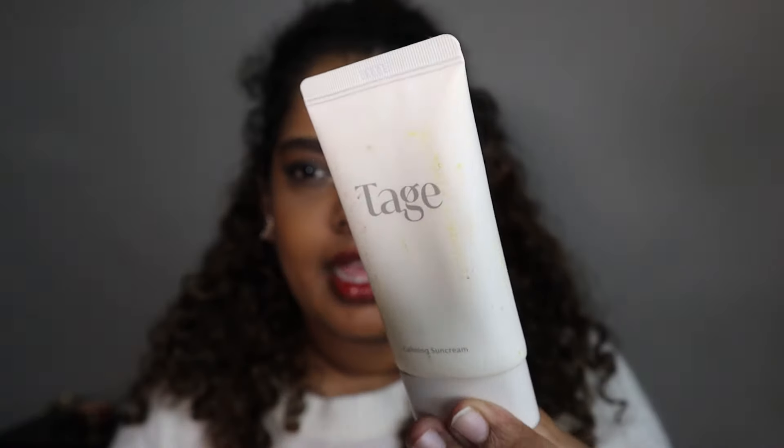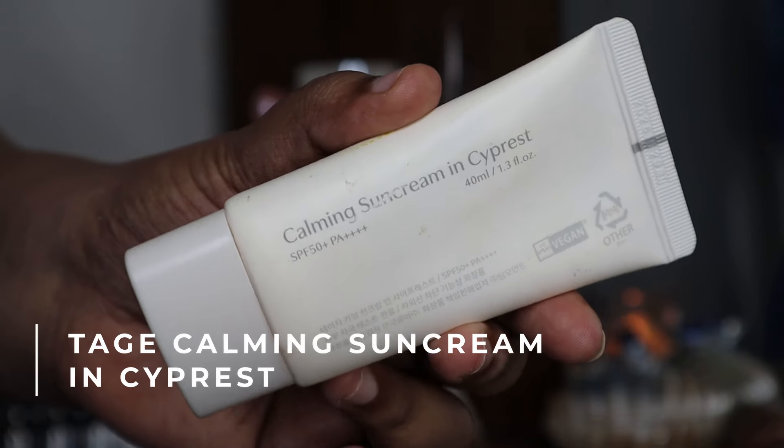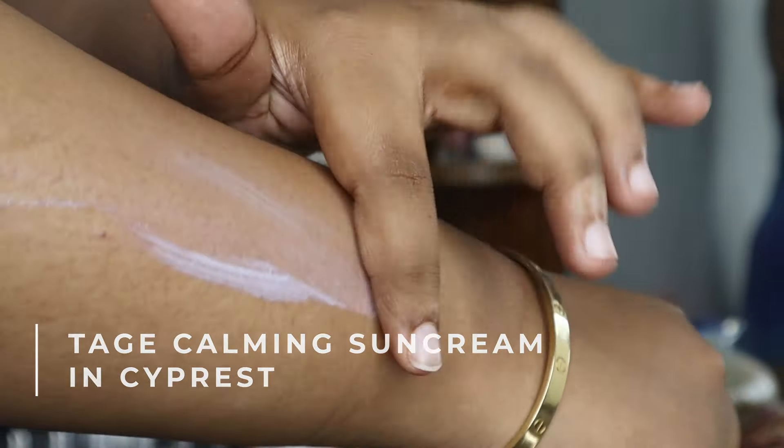Another fabulous Korean sunscreen — though expensive — is from Tagt. It's the Calming Sun Cream in Cypress. I took this on all my trips this year and it is honestly the best sunscreen in this entire video. It does not irritate the skin, you can apply as much as you want and it blends beautifully, causes no breakouts, doesn't clog pores, has no fragrance, no white cast, and works incredibly well with makeup. Limeits sent this to me and I'm so grateful because I've discovered my all-time favorite sunscreen.